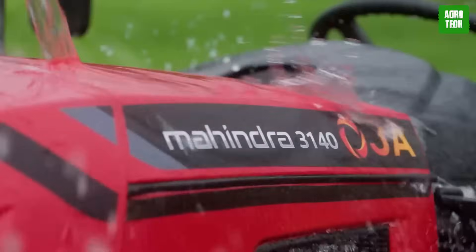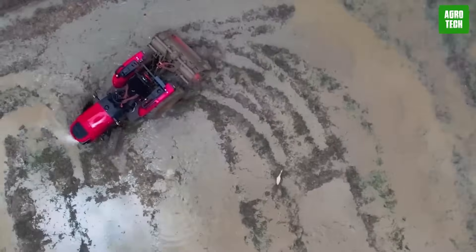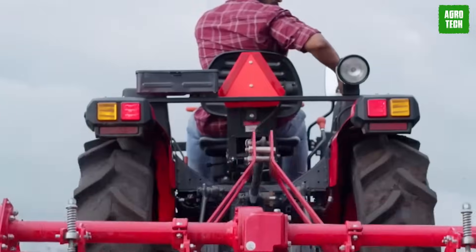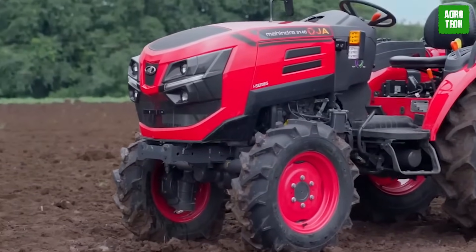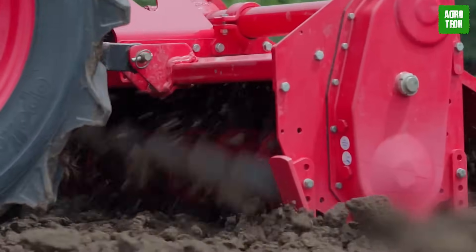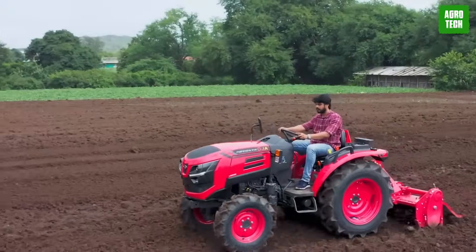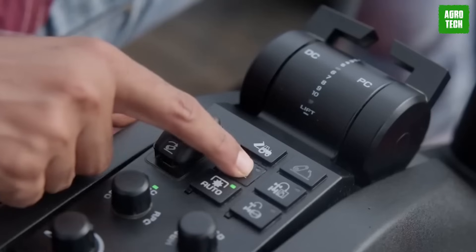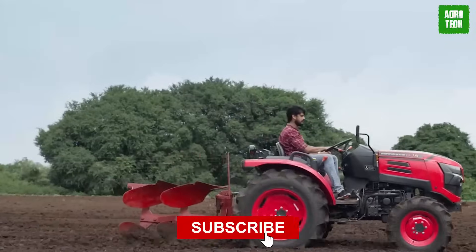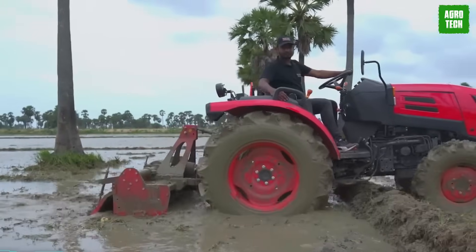Upgrade your agricultural operations with the versatile Mahindra OJA 3140 Tractor. Designed to excel in orchard farming and puddling operations, this robust tractor delivers optimal performance with a powerful 29.5-kilowatt engine, making it suitable for a wide range of applications. The 12x12 transmission ensures precision during demanding farming tasks, enhancing productivity. Features include auto-implement lift and electronic depth and draft control hydraulics, simplifying tough tasks. The ePTO system automatically engages and disengages the PTO for smooth operation, while the electric wet PTO clutch ensures precision.